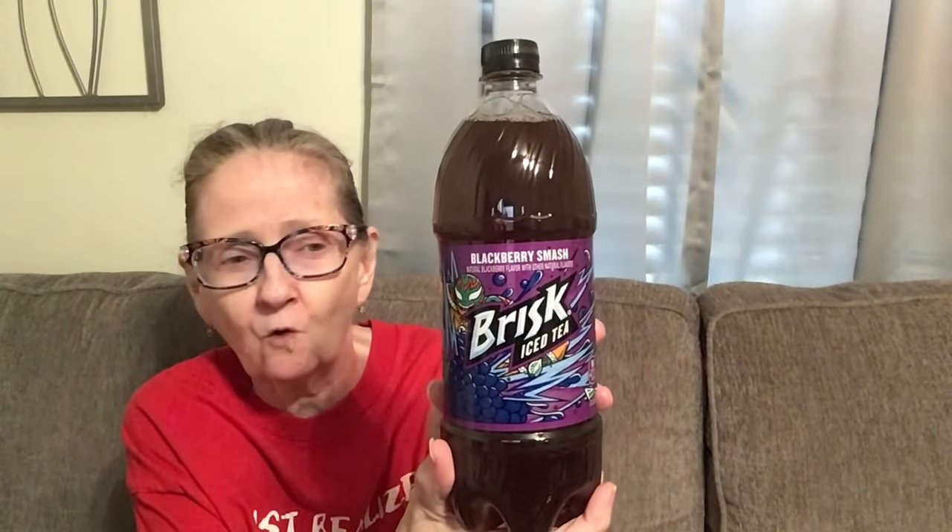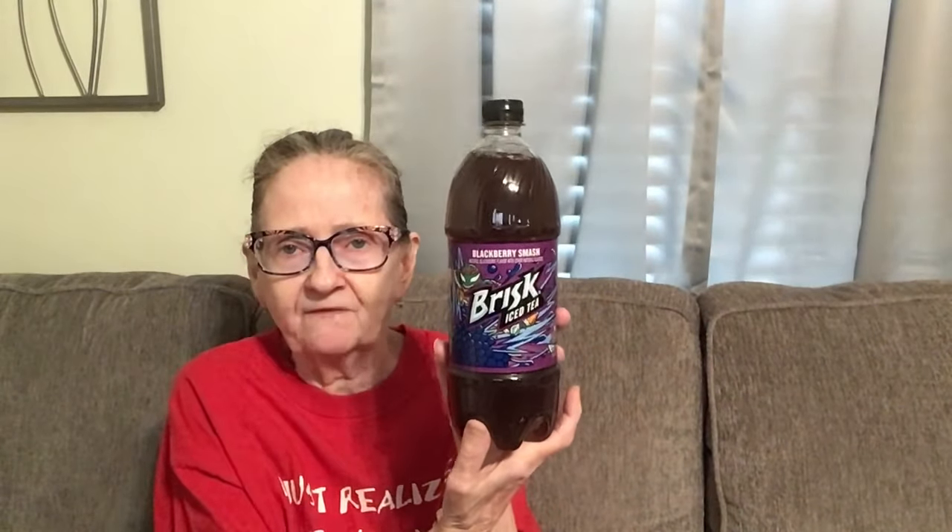I picked up this here. This sounded so good to me. It's by Brisk, it's iced tea, and it's blackberry smash. That sounded so good to me. So I got that, and it's a one liter bottle.